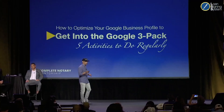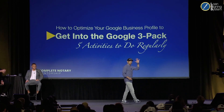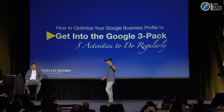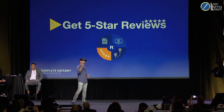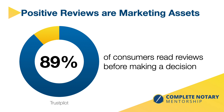How do you optimize your Google Business Profile to get in that three-pack? Here are five things you can do every single week. Number one: get those reviews. Positive reviews are marketing assets — they work for you for weeks, months, years. Nine out of ten people look at reviews before making a decision.